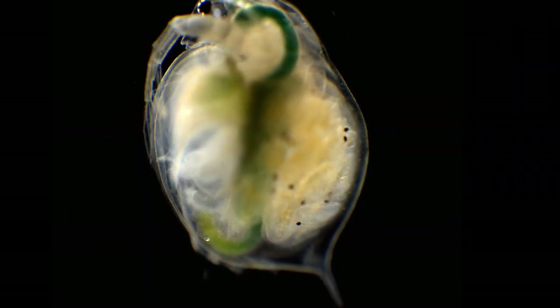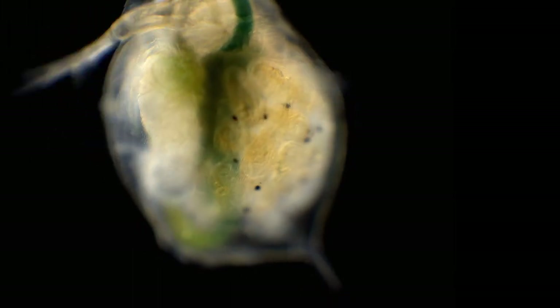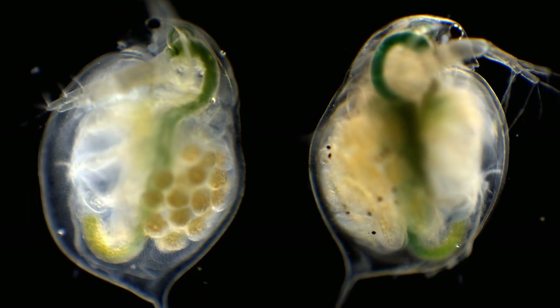After a couple of days the babies are fully developed and moving around underneath their mother's exoskeleton, just waiting to enter the real world.